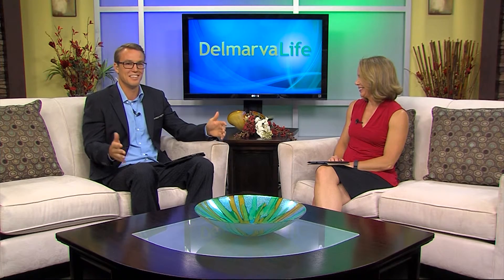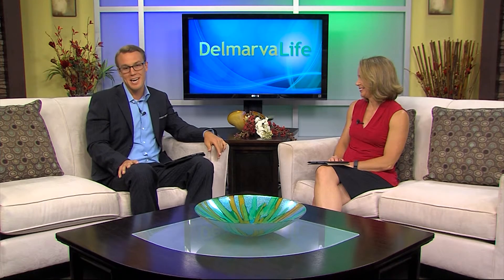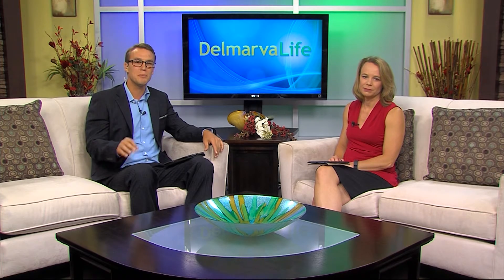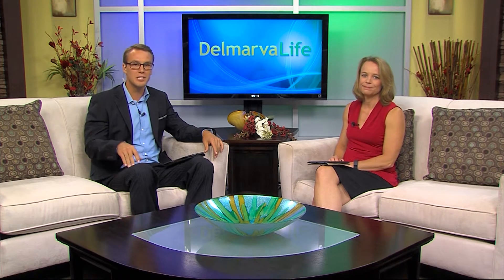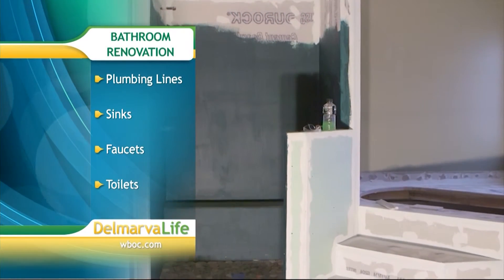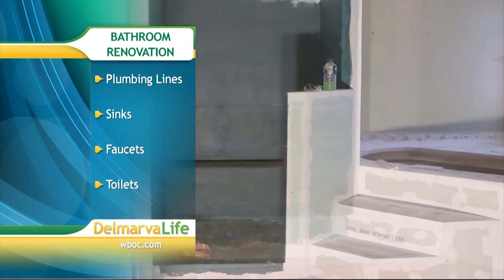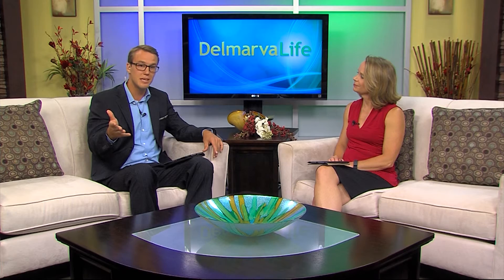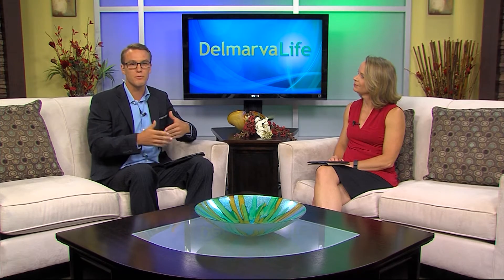There are many costs you might not consider when renovating your home. Angie's List says make sure to leave room in your budget to hire an experienced contractor to install things like plumbing lines, sinks, faucets, and toilets. If you don't know what you're doing, you don't want to experiment with installing these things. One area where you can save is doing a little window shopping for materials, fixtures, and features.